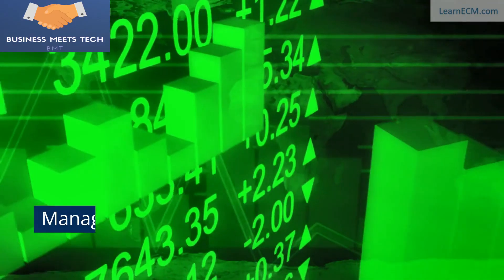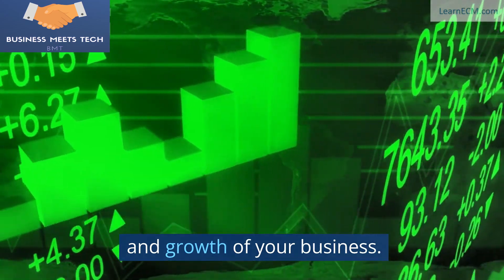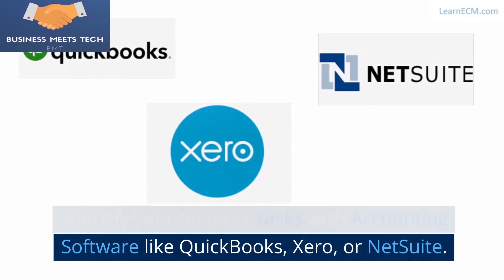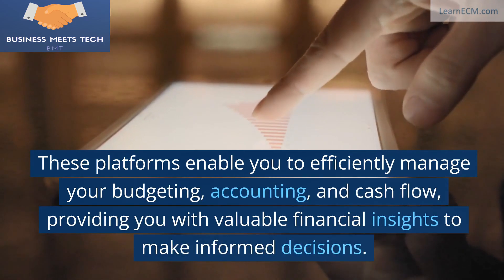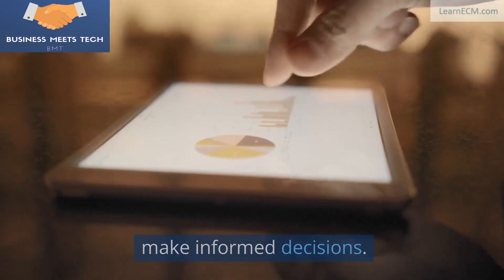2. Financial Management. Managing your finances is crucial for the survival and growth of your business. Simplify your financial tasks with accounting software like QuickBooks, Xero, or NetSuite. These platforms enable you to efficiently manage your budgeting, accounting, and cash flow, providing you with valuable financial insights to make informed decisions.